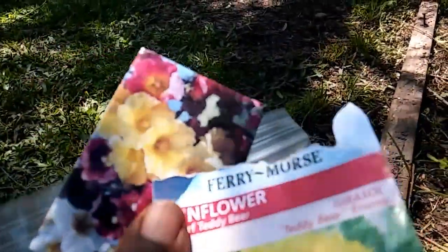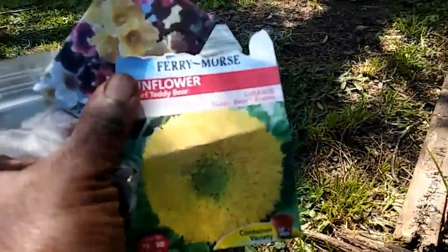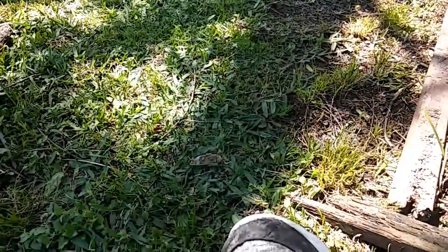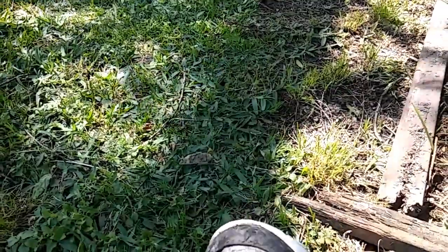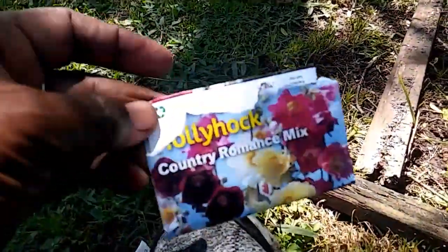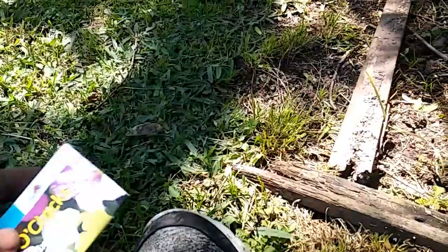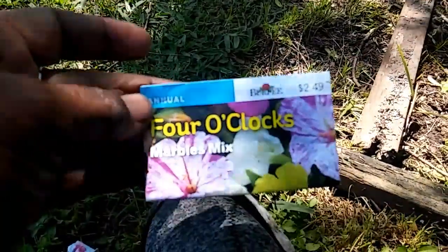This is what I planted today. I planted some teddy bears and some hollyhocks. Let's see — there you go. These are the hollyhocks, and some foreclocks.